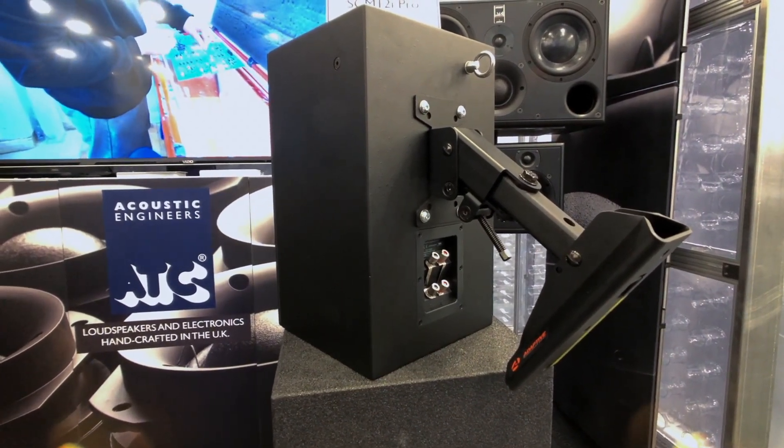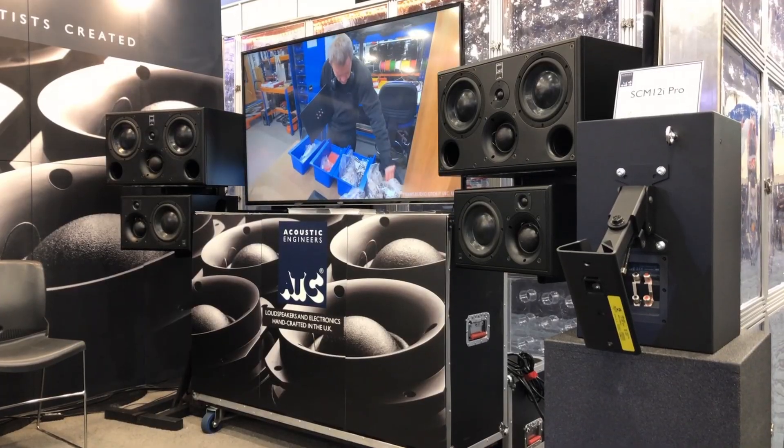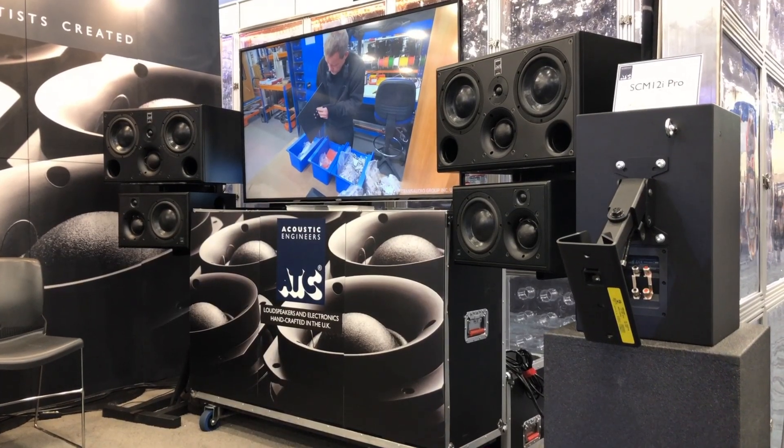As with all of the loudspeakers in our product range, the data and specifications for the SCM12i are part of the Dolby Atmos design tool. So this can help you design and configure immersive audio systems for your post-production environment.